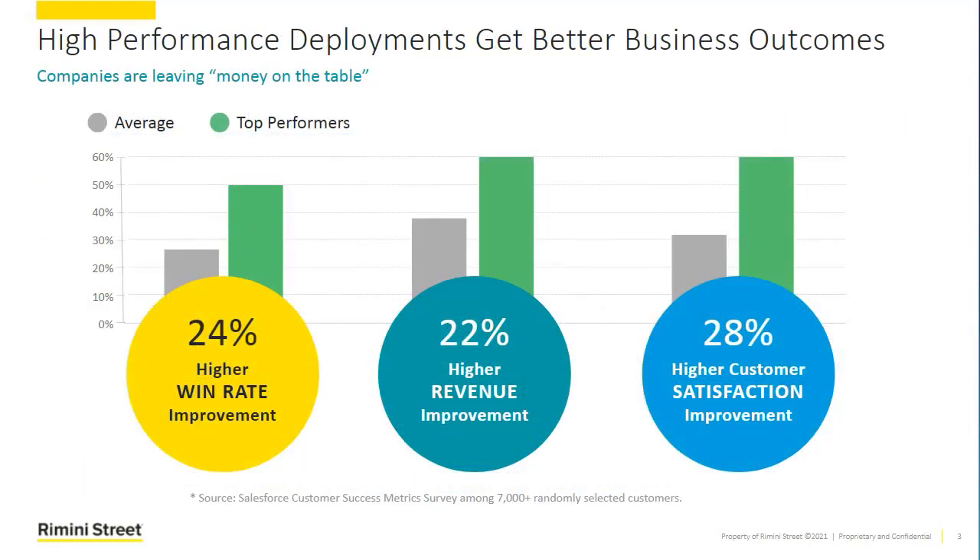Rimini Street, like you, is a Salesforce customer. In fact, we're one of the larger Salesforce implementations out there having talked to Salesforce about this. Salesforce does a nice job every so often of going out and surveying their customers to understand how they're using Salesforce today. From those surveys, they're able to gather information about the degree of ROI that they're getting from the Salesforce platform based upon the performance of the software within their environment.